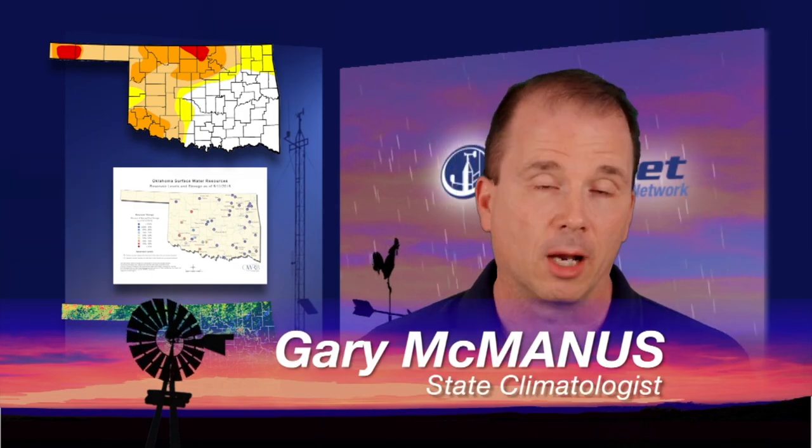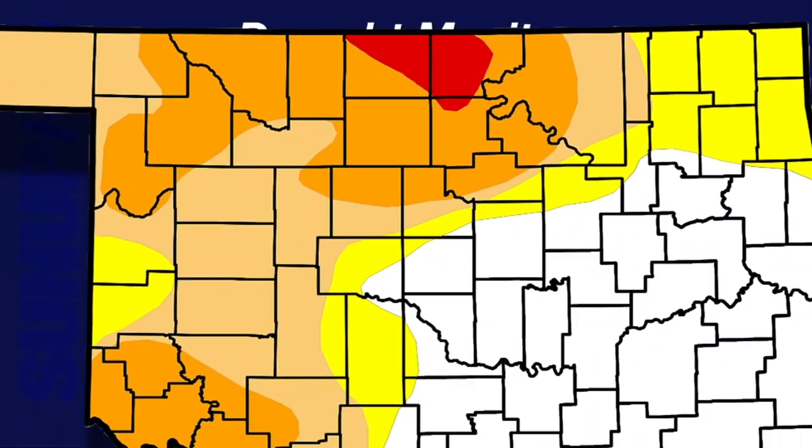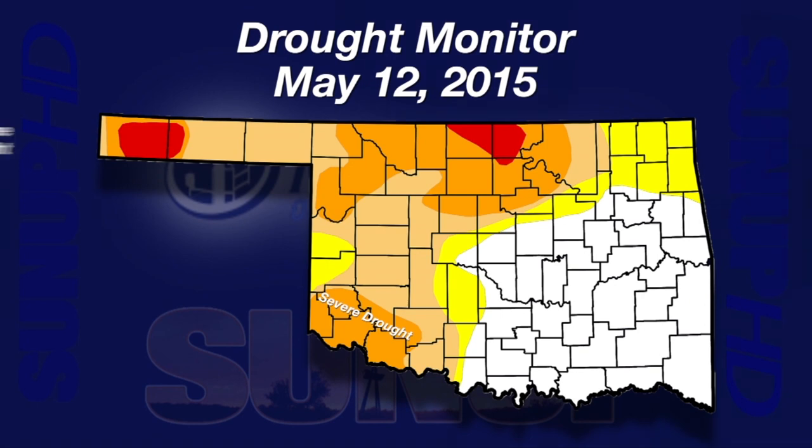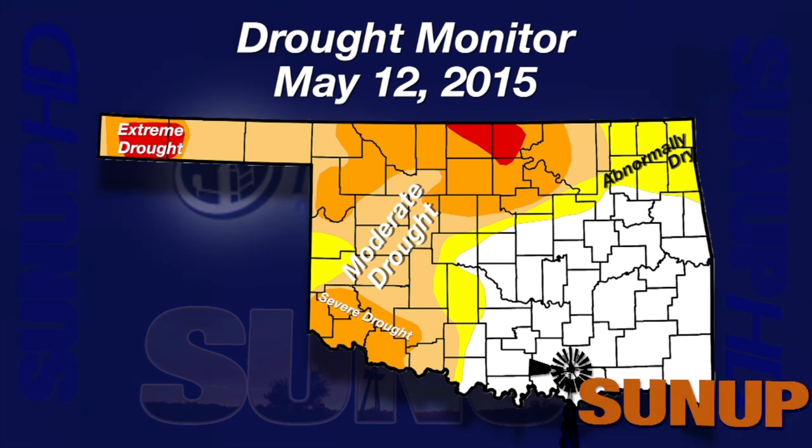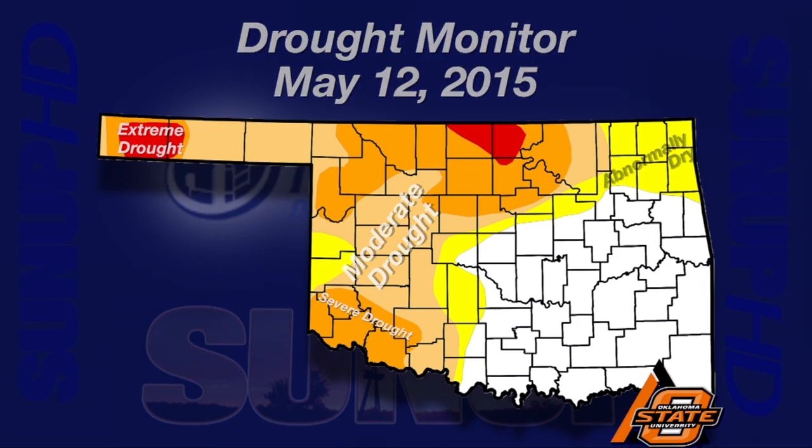Well, we've certainly gotten the rain we wished for and then some. We got more than what we bargained for in some places, need a little bit more in others, but we also have a lot of drought on its way out across Oklahoma. This is probably the best looking drought monitor map I've seen since late January 2014. Back then only 38% of the state was in drought, but we had a lot more of that red color. Now we just have a few pockets in north central Oklahoma — Kay and Grant counties — and out in the far western panhandle. The drought is being removed pretty rapidly across Oklahoma.